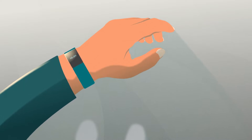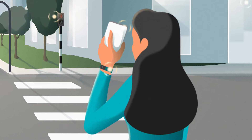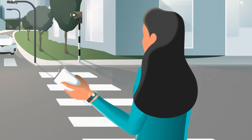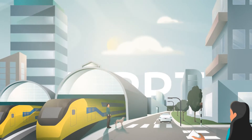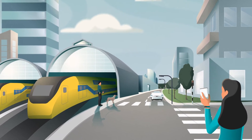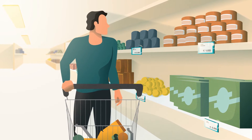Energy harvesting allows ambient energy generated by light or movement to be captured so it can be used to power devices. Nexperia Energy Harvesting takes this a step further by using a unique, ultra-fast Maximum Power Point Tracking to maximize power extraction under changing conditions.